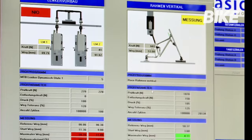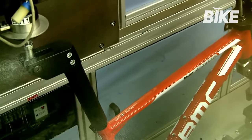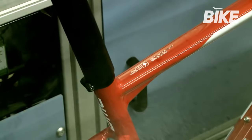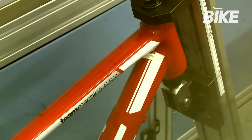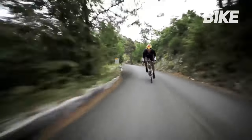Frames undergo up to 200,000 test cycles to be absolutely sure they correspond to the mechanical characteristics established at the design phase. This phase is specifically designed to guarantee that every frame reaching the market meets BMC's stringent quality standards. Once approved, the prototype is road tested by one of the BMC team's professional athletes.